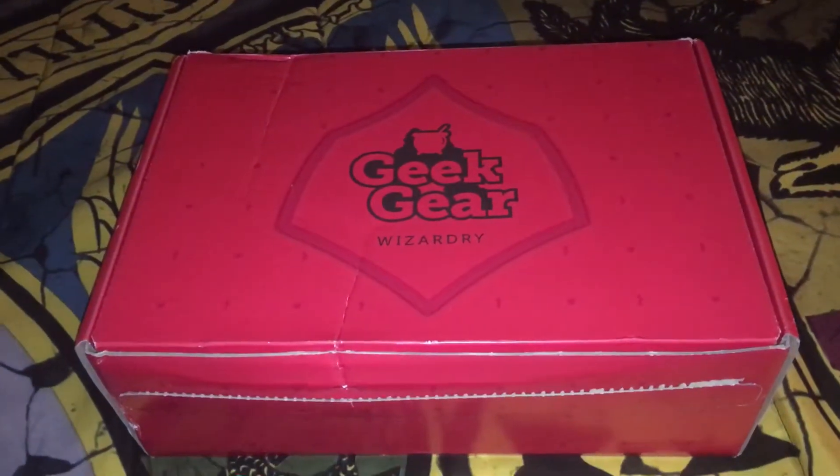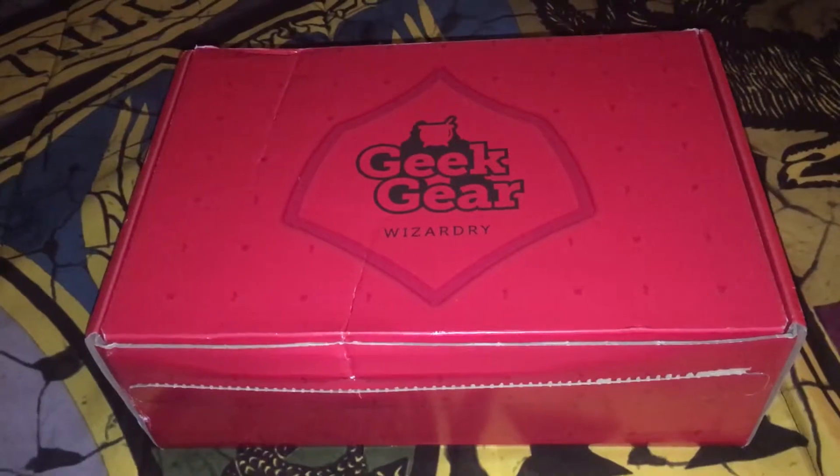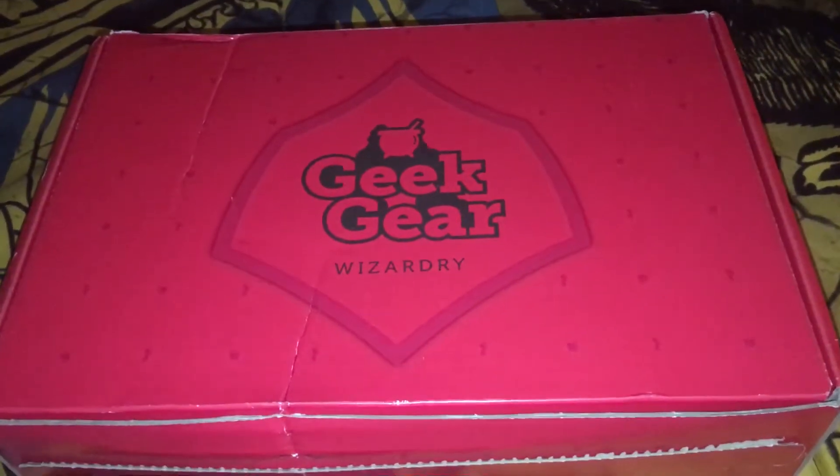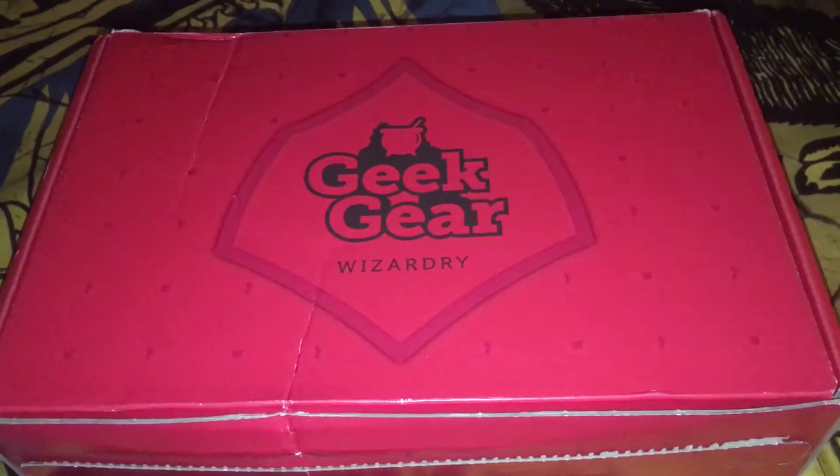How's it going guys? Today the December edition of the Geek Gear Wizarding box finally came — it took a really long time so I'm happy it finally got here. I already know what's in the box because it took so long that in the first half of the month I went online and saw other videos about it. But I'm really happy — I think Geek Gear did a much better job on this box than last month, so let's go ahead and take a look and review it.